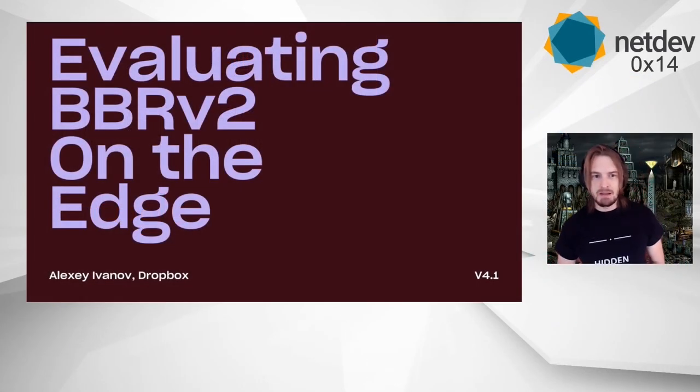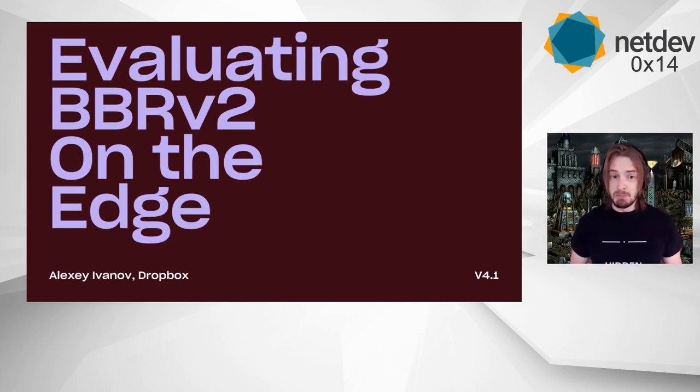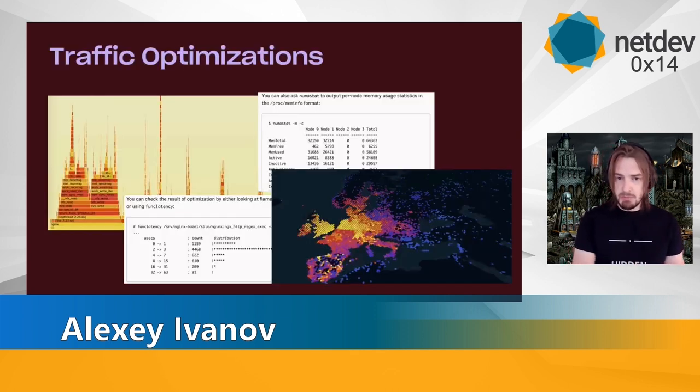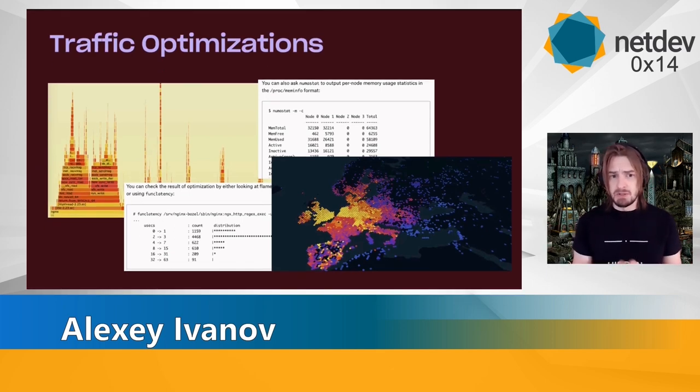Hi, my name is Alexey and today I'm going to talk about evaluating BBRv2 on Badge. I'm an infrastructure engineer. I work at Dropbox, previously at LinkedIn and Yandex. I was working on databases, storage systems, and right now on traffic and networking. We talk a lot in our tech blog about all the optimizations we do to our traffic stack, from lower levels on operating system driver side to higher-level intelligent DNS routing and library optimization. Our team is very small and we don't have dedicated kernel engineers, but we really like to experiment. This talk will be about one of these experiments.